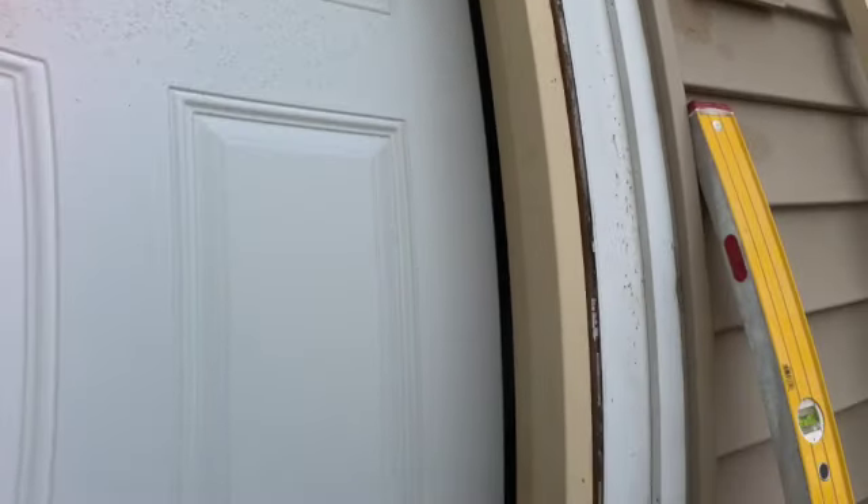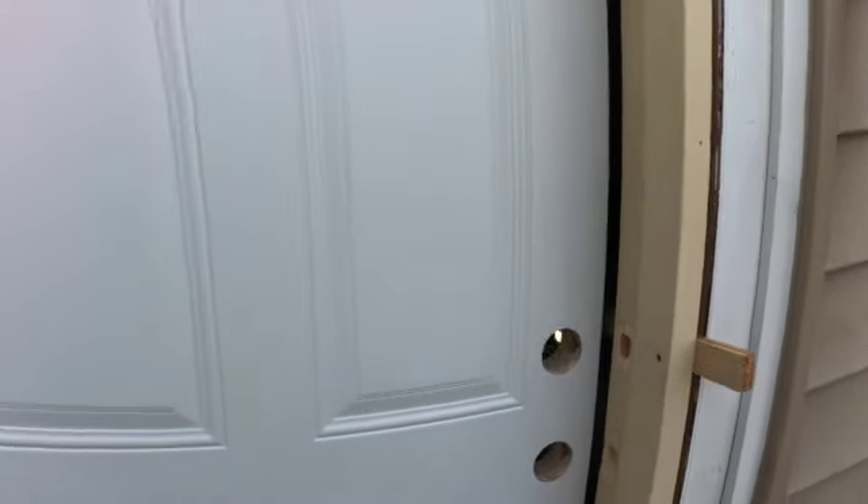That was it for this door. If I get anything else to record I'll get it on video. Thanks for watching.